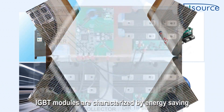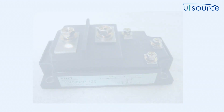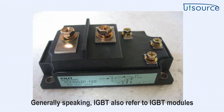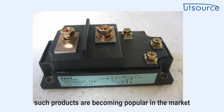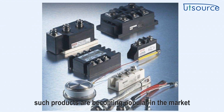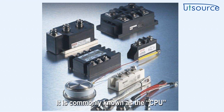IGBT modules are characterized by energy saving, convenient installation and maintenance, and stable heat dissipation. Most of the products currently on the market are such modular products. Generally speaking, IGBT also refers to IGBT modules. With the promotion of energy conservation and environmental protection, such products are becoming popular in the market.